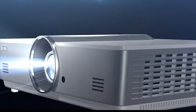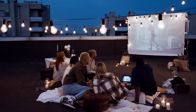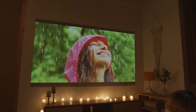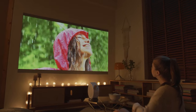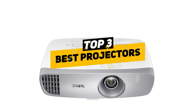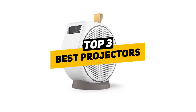Hey guys, Taylor here with another video. Projectors are designed for different things — some people use them for movies, others for video games, and even business presentations. Prices can vary as well, with some projectors being a couple hundred dollars and others being a few thousand. It all depends on your needs. There can be so many different models and makes of projectors out there that it can be hard to know which ones are best.